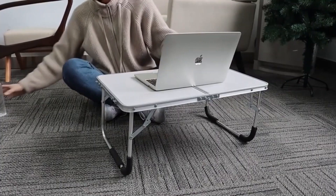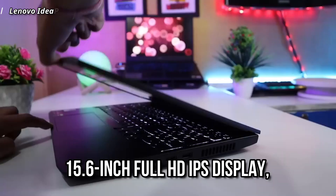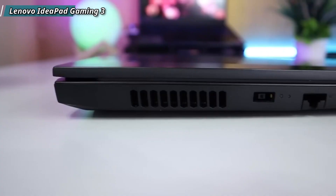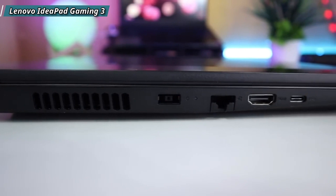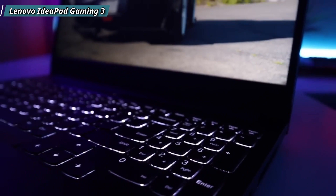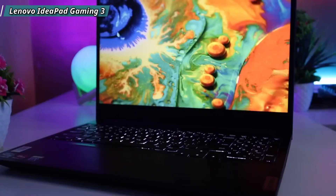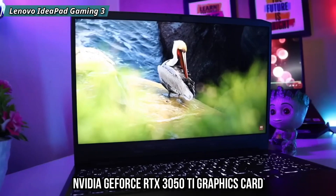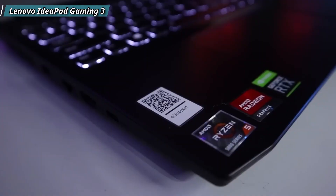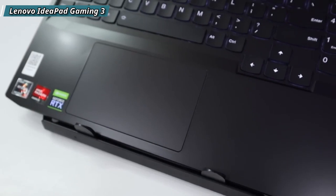Number 4 is the Lenovo IdeaPad Gaming 3. This laptop has a 15.6-inch Full HD IPS display, which provides a high-quality, sharp image with vibrant colors. The display also has a refresh rate of 120Hz, which ensures smooth and immersive viewing. It is equipped with an AMD Ryzen 7 5800H processor and NVIDIA GeForce RTX 3050 Ti graphics card, making it suitable for demanding tasks such as gaming and video editing. The laptop also features 16GB DDR4 RAM and 512GB SSD storage, which ensures fast and efficient operation.